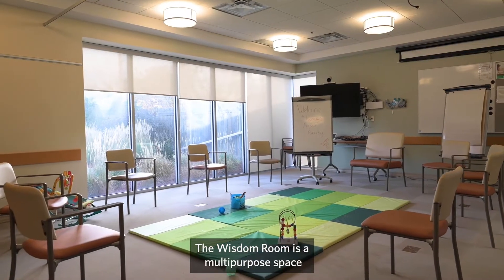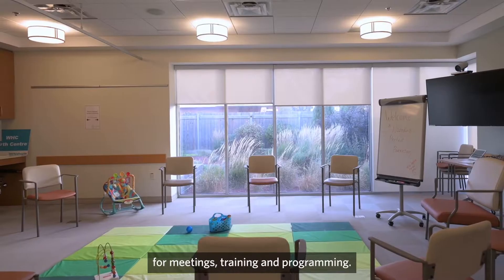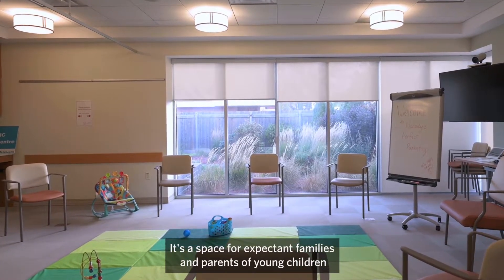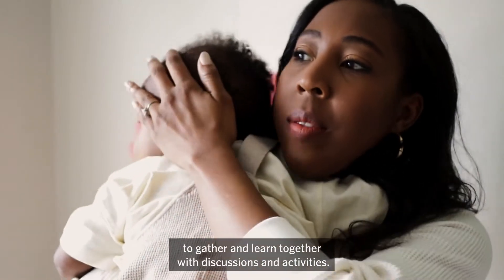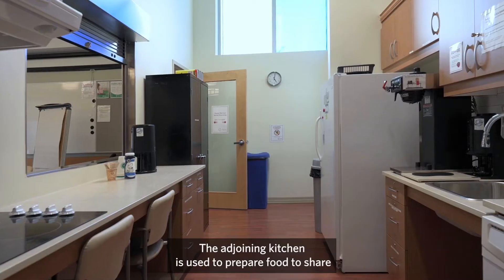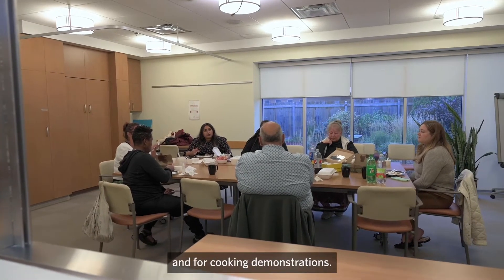The Wisdom Room is a multi-purpose space for meetings, training and programming. It's a space for expectant families and parents of young children to gather and learn together with discussions and activities. The adjoining kitchen is used to prepare food to share and for cooking demonstrations.